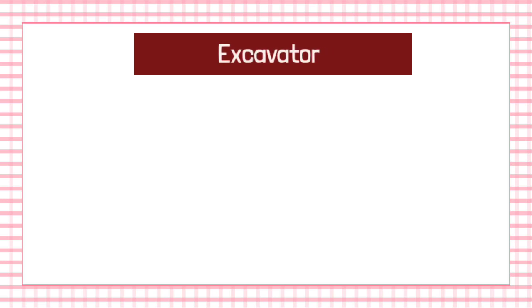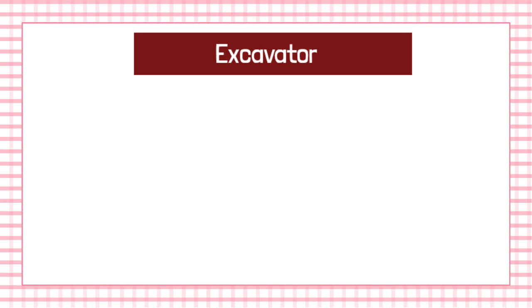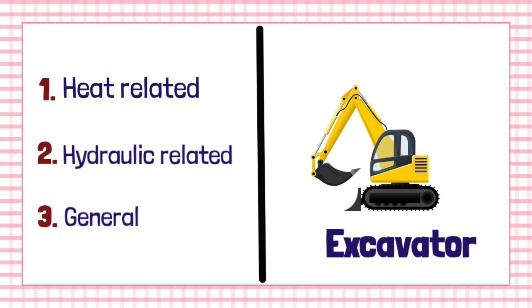In this video, we have learned the eight safety features that should be provided in an excavator under three main categories, namely heat-related safety features, hydraulic-related safety features, and general safety features.